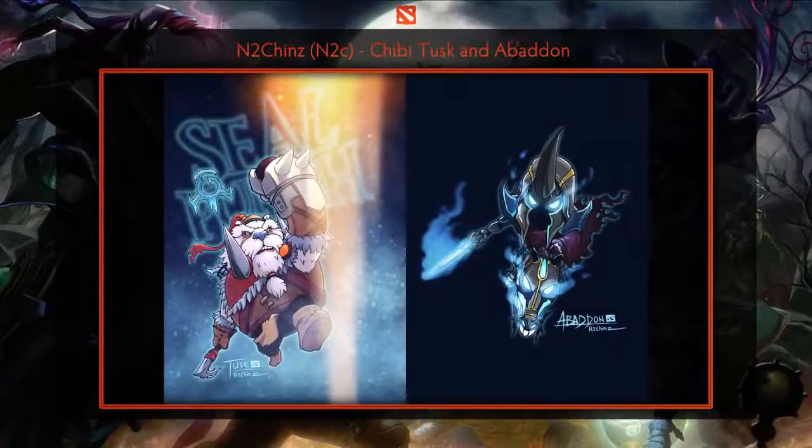The next piece is by N2C. It's not often one sees chibi art in action, but when you do and it's done right, one can't help but get excited. Here we see both Tusk and Abaddon in action. The artist did a great job in creating the punch effect on the Tusk piece, and the glowing effects on Abaddon's sword and the eyes on him and his mount.